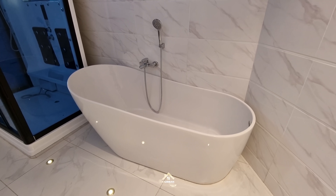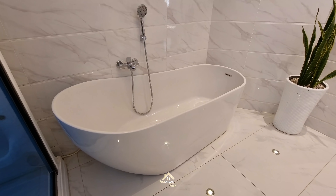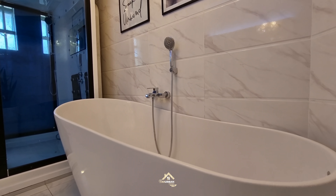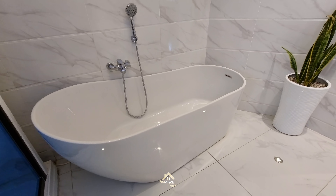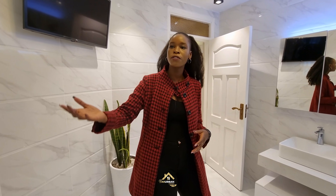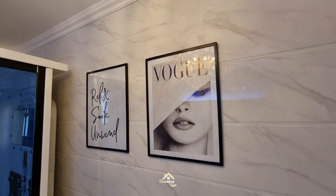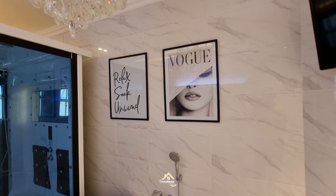Another thing you may notice is the simple, clean lines that add to the overall design — you can see that reflected in the type of tub we chose. We didn't want one of those traditional inbuilt bulky tubs, so we went with this very sleek, modern standalone tub that is big enough to fit anyone. It has hot and cold water taps and a handheld shower. We completed the wall above it with decorative hangings — one of them says 'Relax, Soak, and Unwind' — which speaks to the purpose of the space.